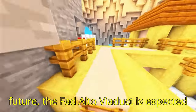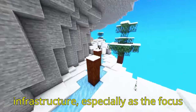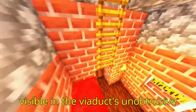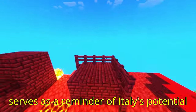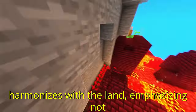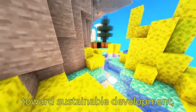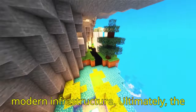As Italy faces the future, the Fad Alto Viaduct is expected to remain a crucial part of the country's infrastructure, especially as the focus on sustainable and environmentally conscious development grows. Italy's commitment to infrastructure that respects ecological balance is clearly visible in the viaduct's unobtrusive design and minimal environmental footprint. The Fad Alto Viaduct serves as a reminder of Italy's potential to lead in creating infrastructure that harmonizes with the land, emphasizing not just the value of connectivity but also the importance of preserving the country's iconic landscapes, reinforcing Italy's role as a leader in responsible design.